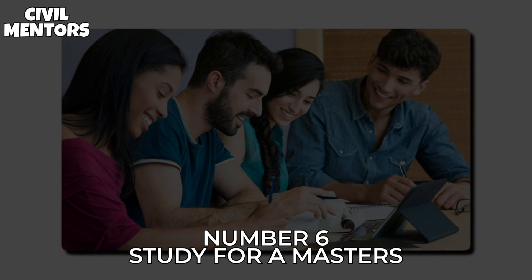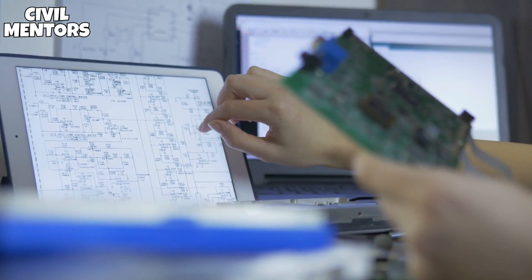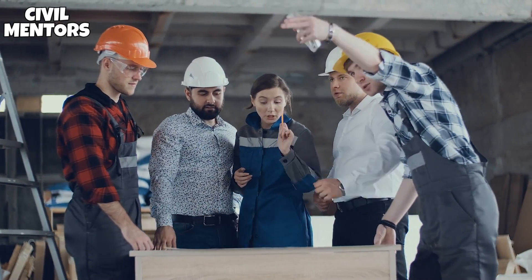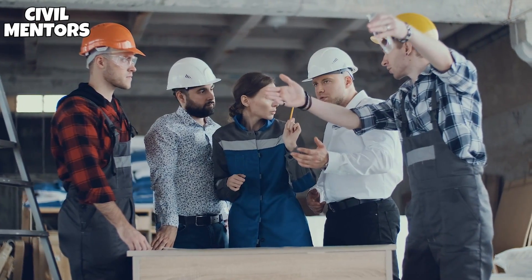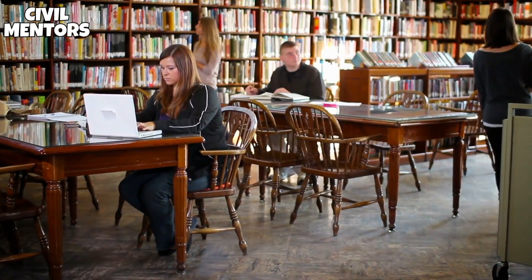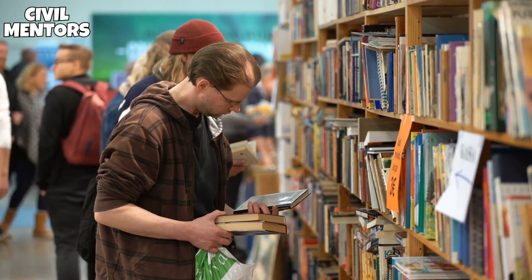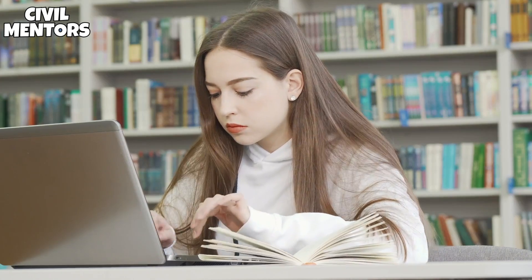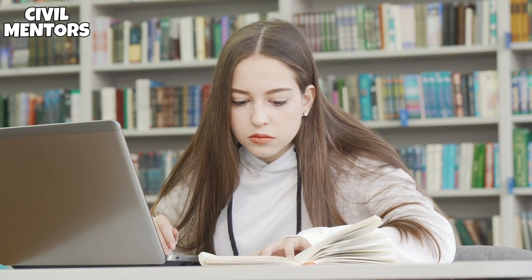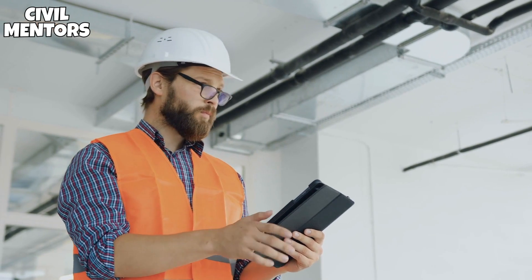Number 6: Study for a Master's. A postgraduate qualification is required if you want to become a successful engineer. Many civil designers study at the Master's level, which normally lasts four years and allows you to combine undergraduate and postgraduate education. Alternatively, you might pursue a bachelor's degree and then move on to a related master's degree. Look for civil engineering postgraduate courses to learn more about what to consider while selecting postgraduate study.